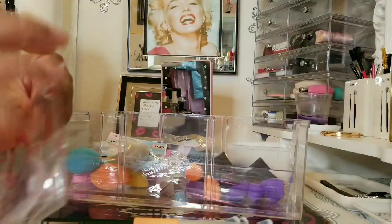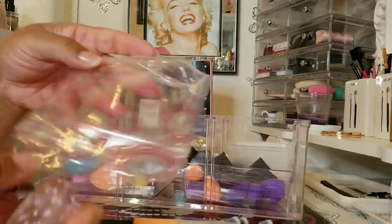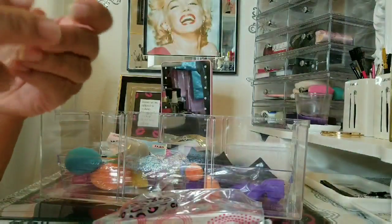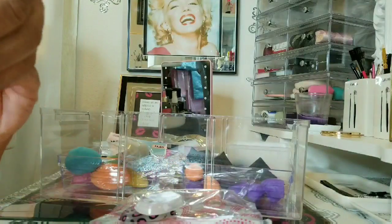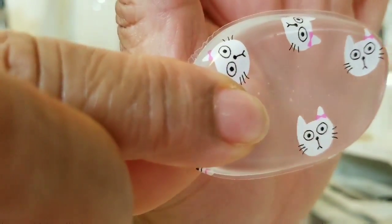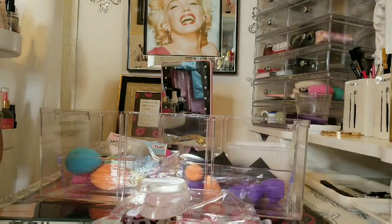Then we have my silicone sponges — the little ones. We have the leopard print, the cute little bunnies, the cute flowers, and the little kitty cats. That will conclude that portion.